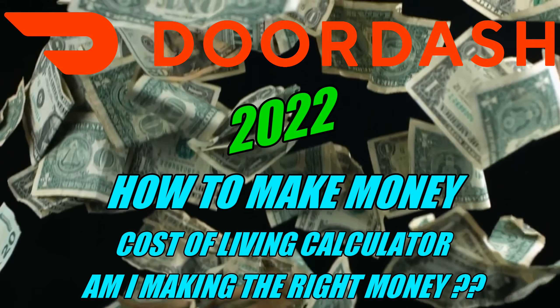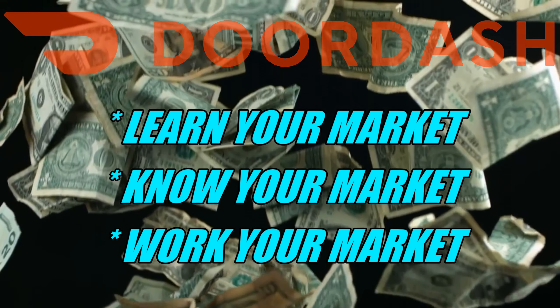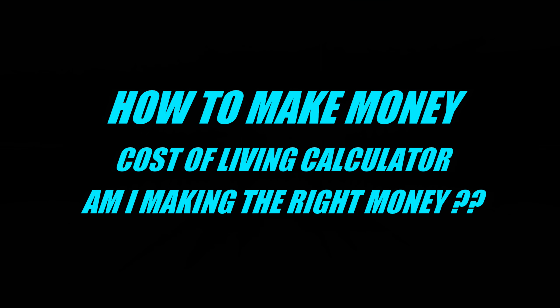Hey everybody, Dash and Dave here again. As the title of the video states, I'm going to tell you how to make money on the DoorDash delivery gig or any other delivery gig. I'm going to show you a cost of living calculator, and then you need to answer the question: am I making the right money at this job?